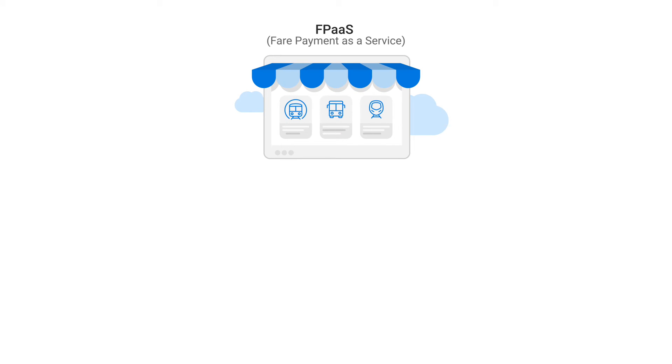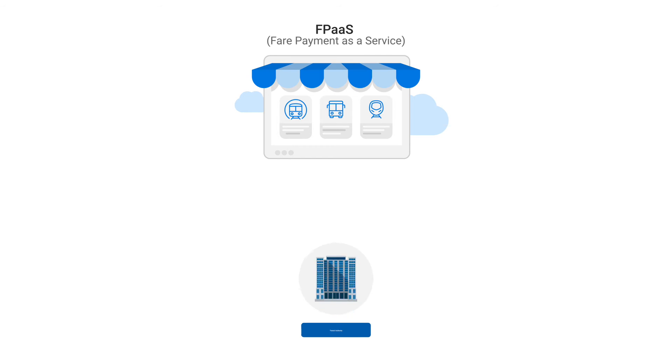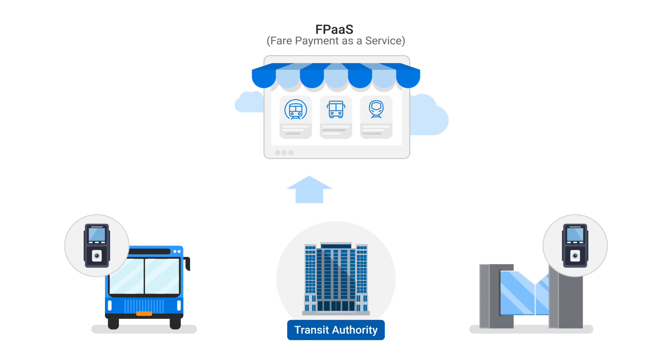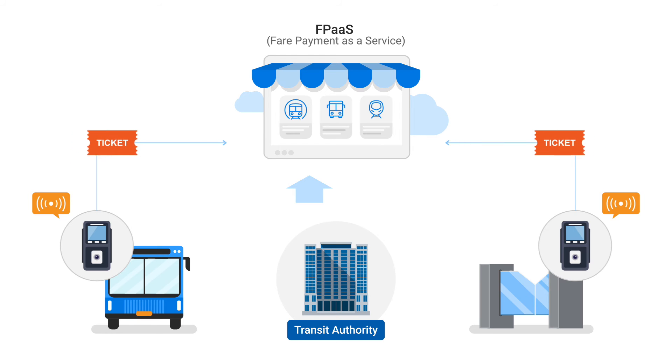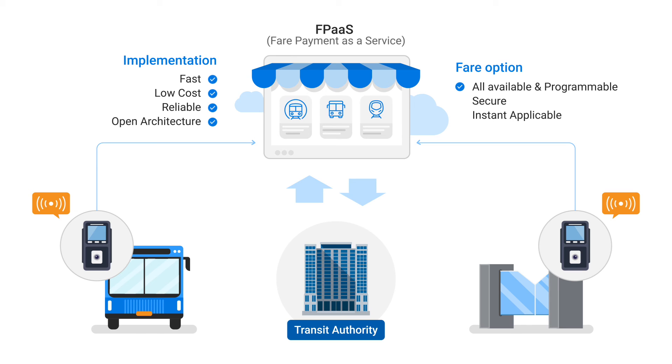Q-RIDE provides fare payment as a service through cloud-based technology. A mobility service provider no longer needs to maintain their own back office to accept fare payment. All the mobility service provider has to do is sign up on the Q-RIDE platform and install a Q-RIDE Reader. Transit agencies with legacy systems no longer need to upgrade those systems to accept modern digital payment options available with a smartphone. Implementation is fast, low cost, and reliable since Q-RIDE uses standard open architecture and off-the-shelf proven hardware and software. All fare payment options are available, programmable, and securely and instantly implemented through the cloud.